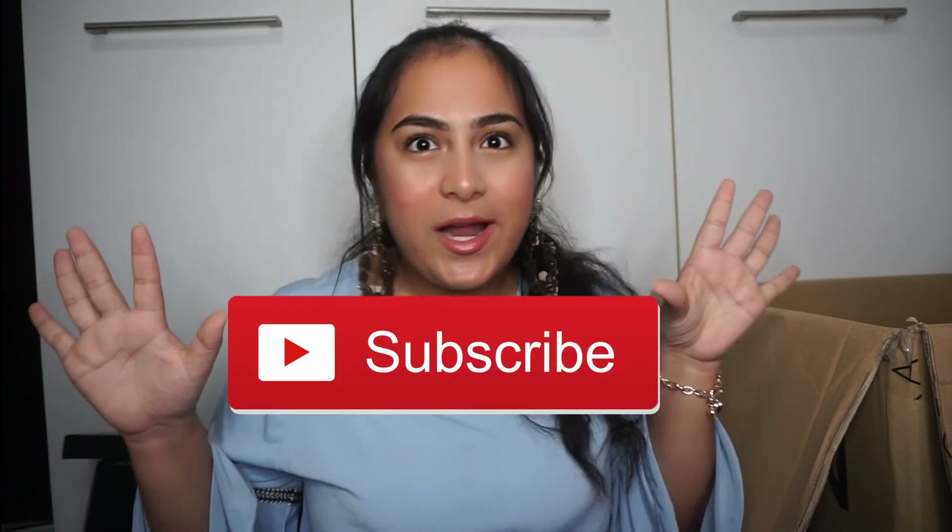So for those of you who wanted to see this haul, I really hope you enjoyed it. If you want me to do more fashion hauls, let me know in the comments below and like this video so I know you want more fashion content on my YouTube channel. Don't forget to like and subscribe — you know the deal.